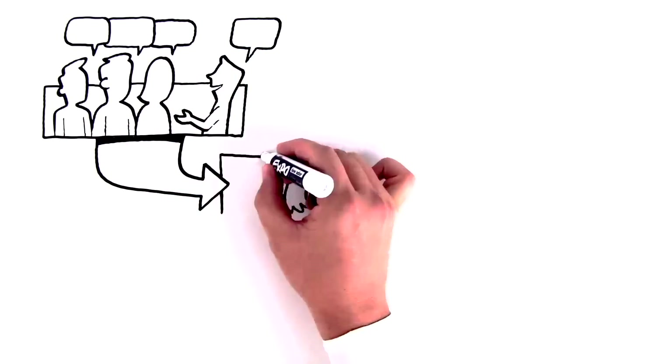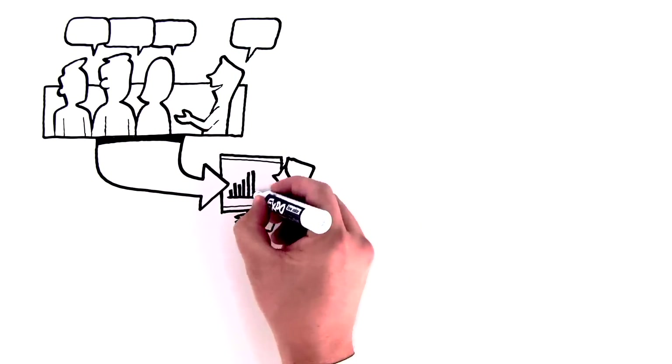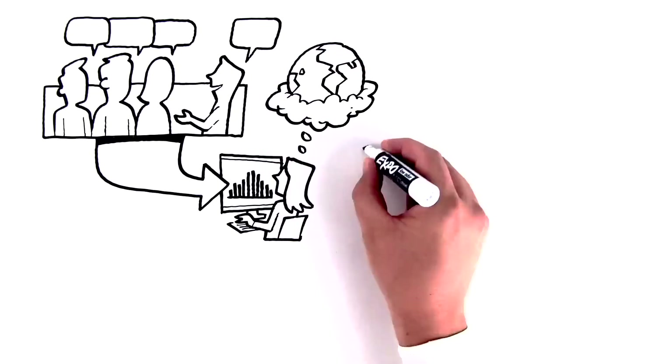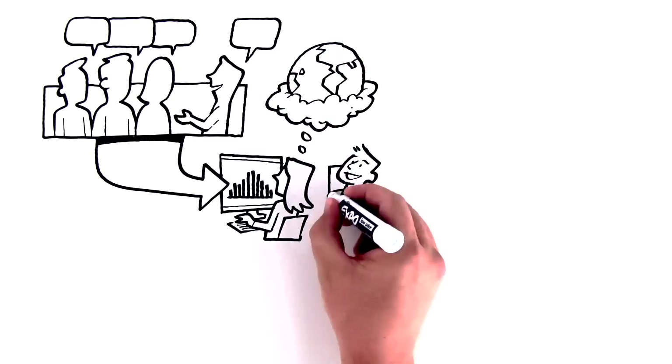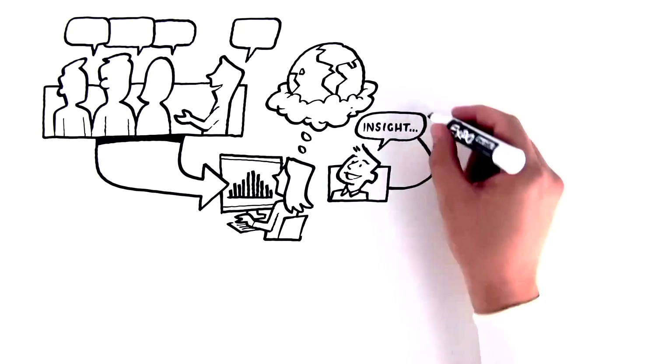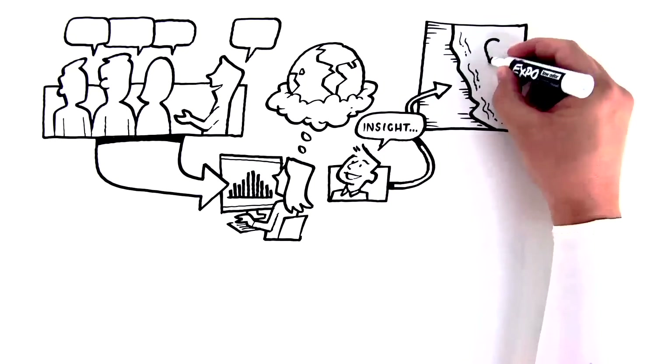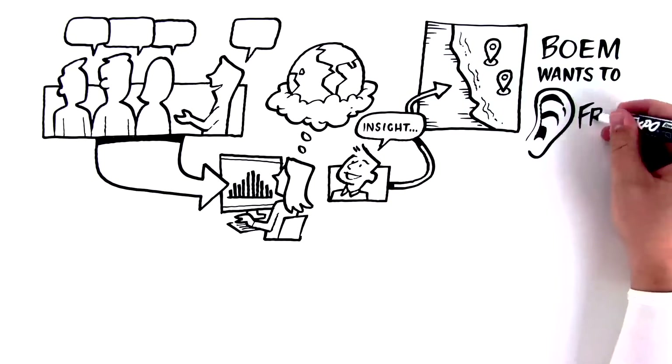Then, BOEM gauges industry interest in developing the area and begins reviewing the possible environmental impacts of development. This is the first of many opportunities to provide your insight, which is essential to help identify areas that should be considered for future offshore wind development. BOEM wants to hear from you.